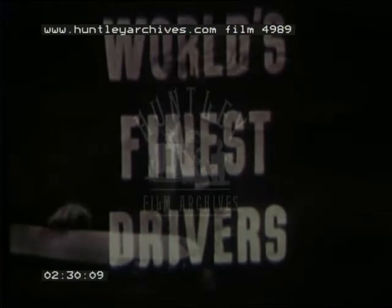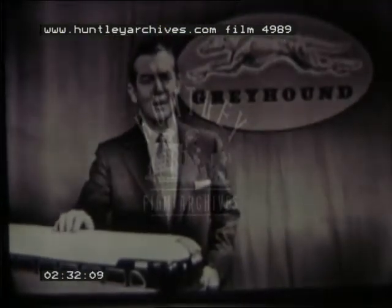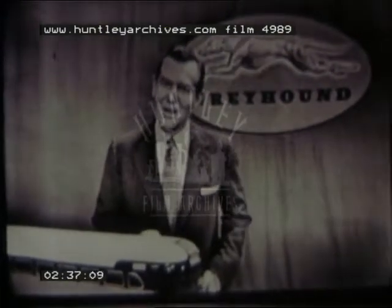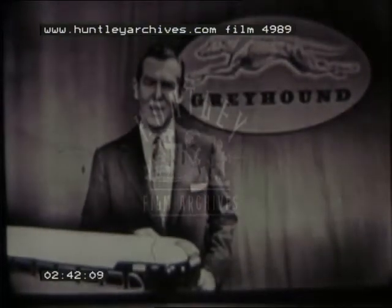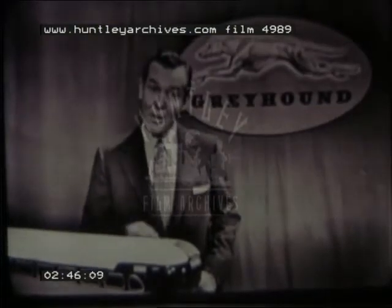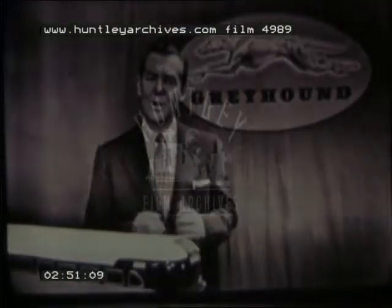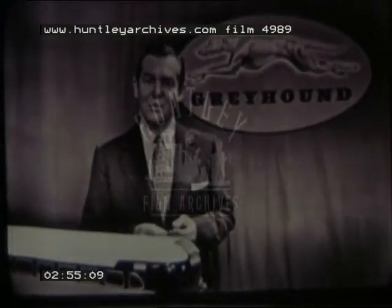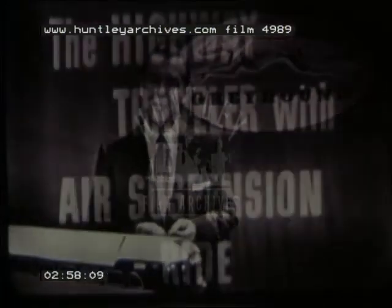We've talked about the world's finest drivers — how you ride, relax, and travel carefree knowing that a highly trained, dependable Greyhound operator is at the wheel. We've given you many examples of Greyhound's amazingly low fares, and talked about Greyhound's unmatched schedule, the most complete in transportation. We've told you about Greyhound's free vacation planning service — a service that gives you everything: hotel reservations, route planning, or a complete expense-paid vacation tour. And finally, we've announced the biggest news in modern transportation history.